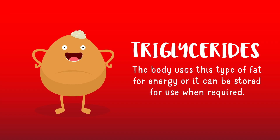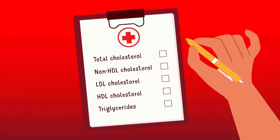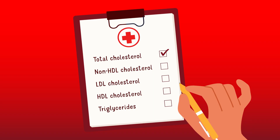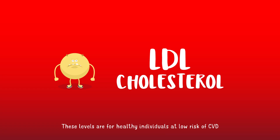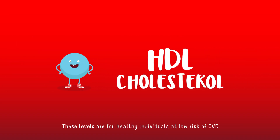So what do your cholesterol results mean? First is your total cholesterol — this refers to your overall level of cholesterol, including the cholesterol carried around in HDL, LDL, as well as other lipoproteins which are known to be harmful if there's too much of them. For healthy individuals at low risk of cardiovascular disease, you should aim to have an LDL cholesterol level below 3.0 millimoles per litre.